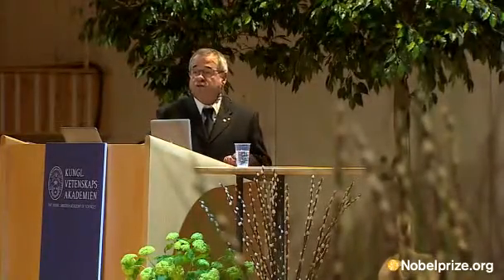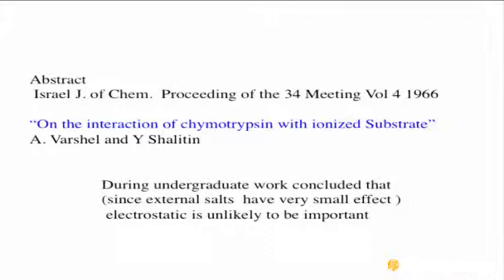My introduction to this problem was relatively early. During my undergraduate work at the Technion, I had a project where I tried to figure out the speed of chymotrypsin by NMR, which essentially I succeeded, but we submitted an abstract — I did not want it to be published. The conclusion was that enzymes do not work by electrostatic effects, which, of course, is extremely incorrect. You change the salt concentration in solution, nothing happened — therefore, electrostatics is unlikely to be important.